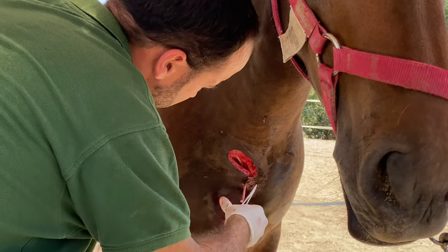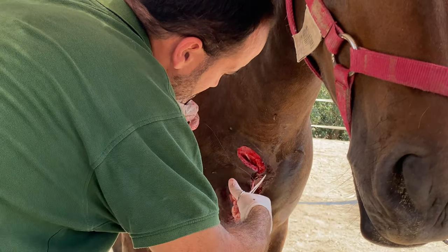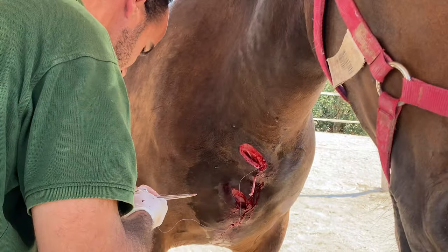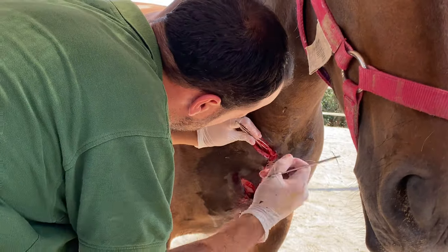I'm going to put two sets of stitches — one for the inside layer and one for the outside. So if she pulls out the skin on the inside, it's still stitched underneath.